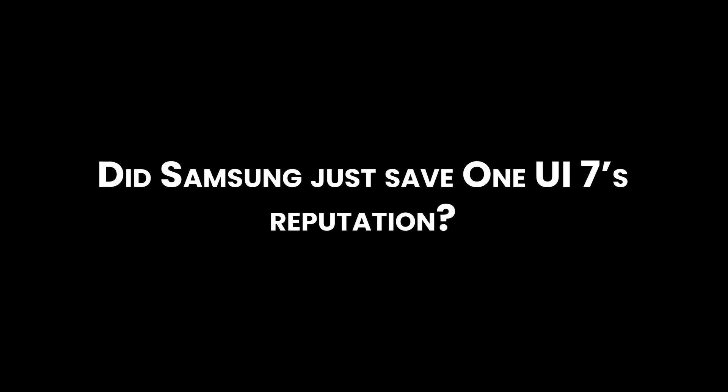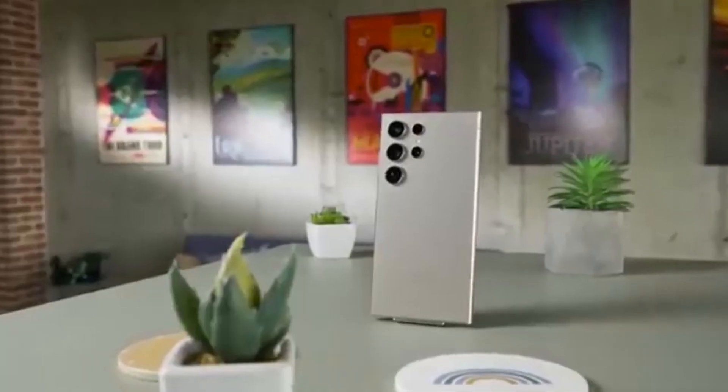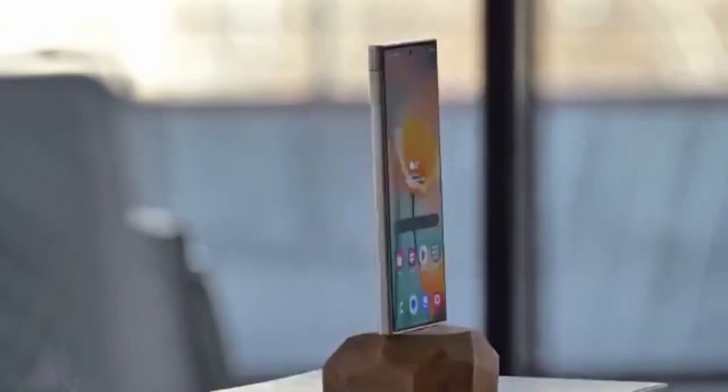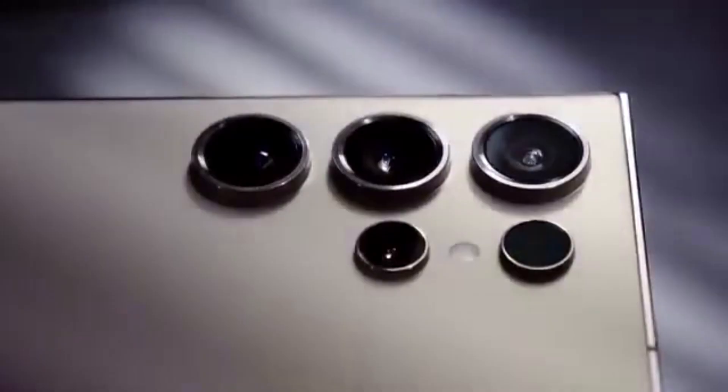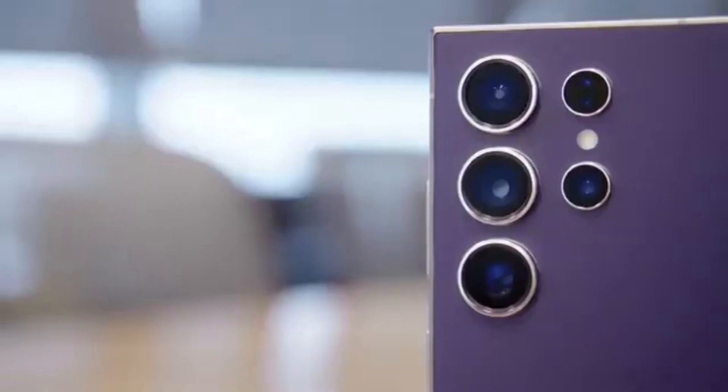Did Samsung just save One UI 7's reputation? After months of rollout delays and mixed reactions, Samsung is finally putting the spotlight on One UI 7's best features — and they're doing it in style with a brand new series called Things to Know, a fresh way to highlight the smartest parts of the update and improve the overall user experience even after purchase.